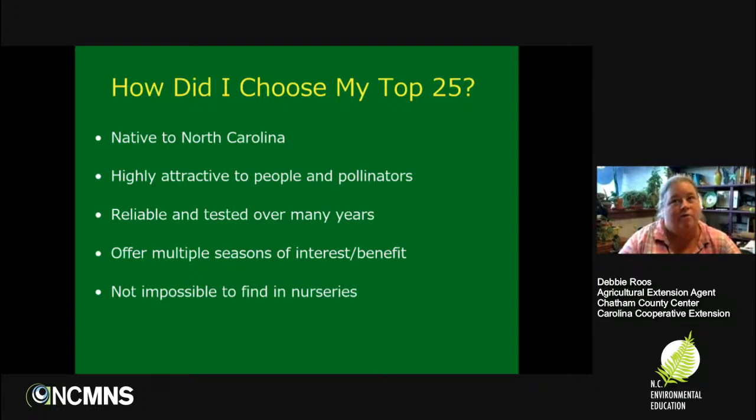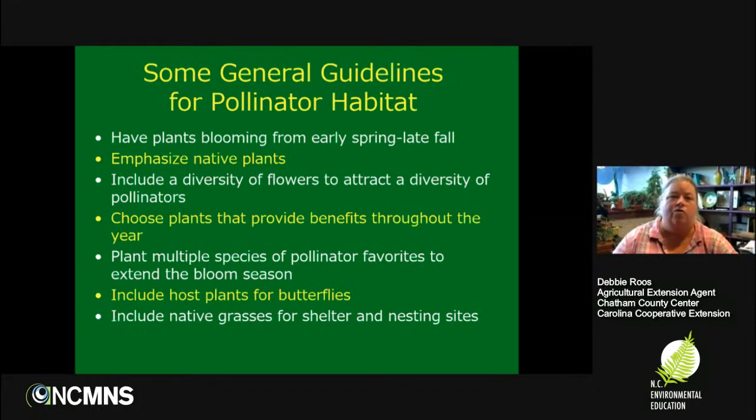I'm only putting plants on the list that I think you'll be able to find in local nurseries. I have a lot more than 25 favorite plants. Some of them I almost hesitate to talk about because I know people will have a hard time finding them in nurseries. We do have a few new native plant nurseries coming on that are growing some of these, which is the good news. I'm also giving a very brief overview of some general guidelines when planting for pollinators.